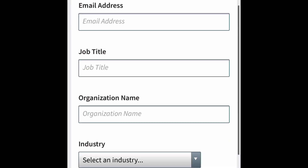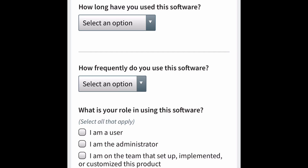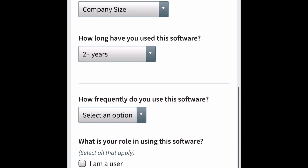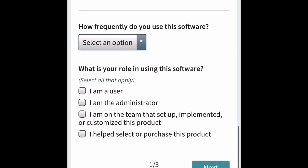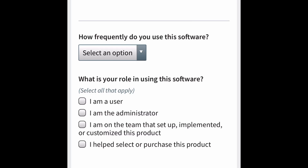It's going to take you to this page where you fill out all your information: your name, email, job title, where you work, name of the organization, the industry, the company size. They're going to ask how long you've used this software — options range from a free trial all the way to two years. Then it asks how frequently you use the product: daily, weekly, monthly, or other. Then it asks your role: user, administrator, on a team, or help select or purchase the product. Then you click next.